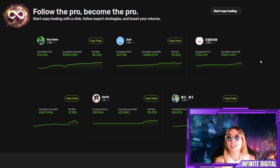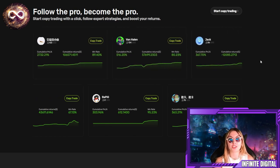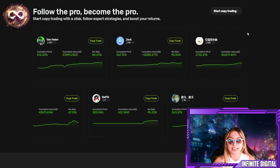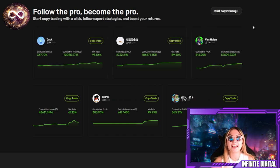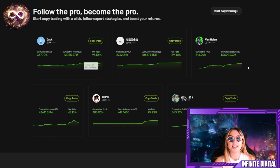Follow the pro, become the pro. You can start copy trading with a click — follow expert strategies and boost your returns. This is a great option even for beginners. Even if you don't know anything about trading, you can come here and start trading because these guys make it accessible. You can check out all available options down below, as well as some popular varieties.